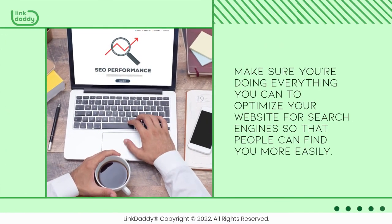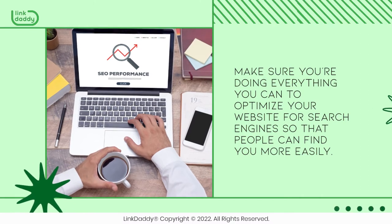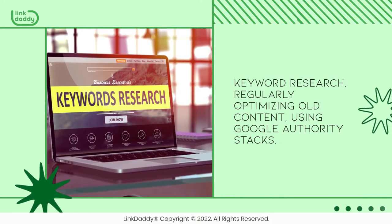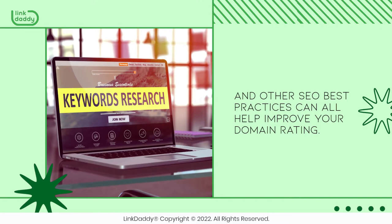Make sure you're doing everything you can to optimize your website for search engines so that people can find you more easily. Keyword research, regularly optimizing old content, using Google authority stacks, and other SEO best practices can all help improve your domain rating.